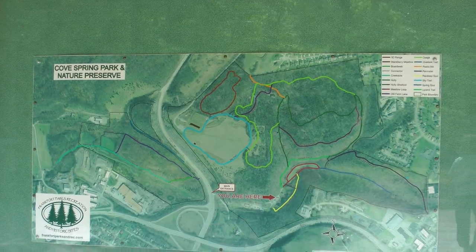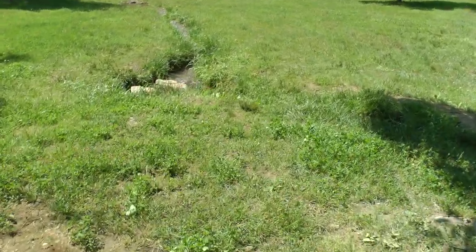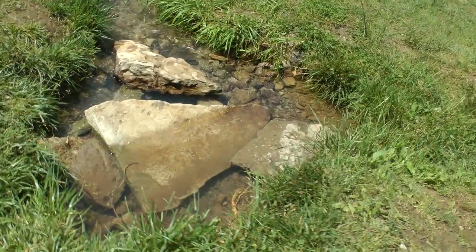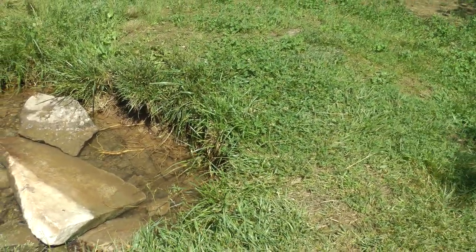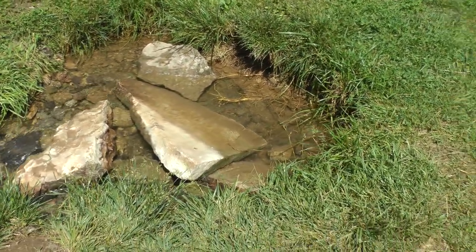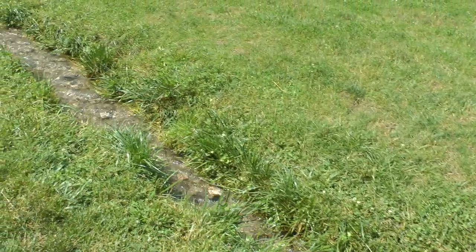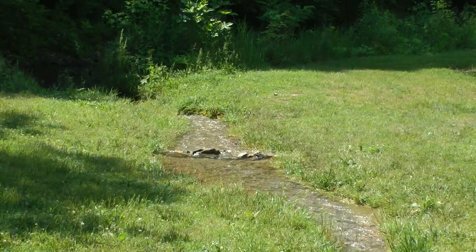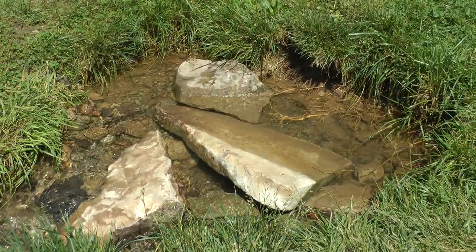We are here at Cove Spring Park and Nature Preserve nearby. Here's a little water feature — water flowing out of the ground. Oh look, there's a spring here. This is a spring. It's just bubbling up out of the ground.